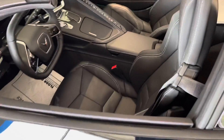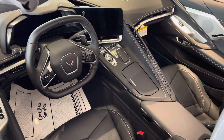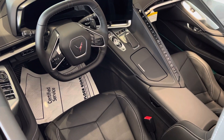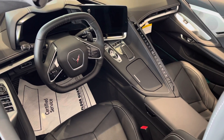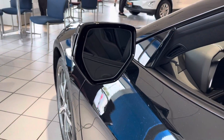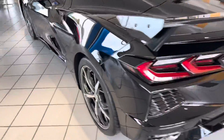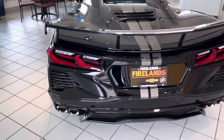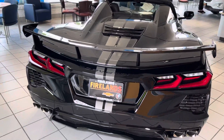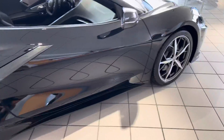It has a black interior and it does have the performance data recorder, navigation, heated and ventilated seats — so very nicely equipped. Side blind zone alert in the mirrors as well. It has the optional Trident wheels, a midnight silver racing stripe full-length, and it also has the curb-view cameras in the front as well.